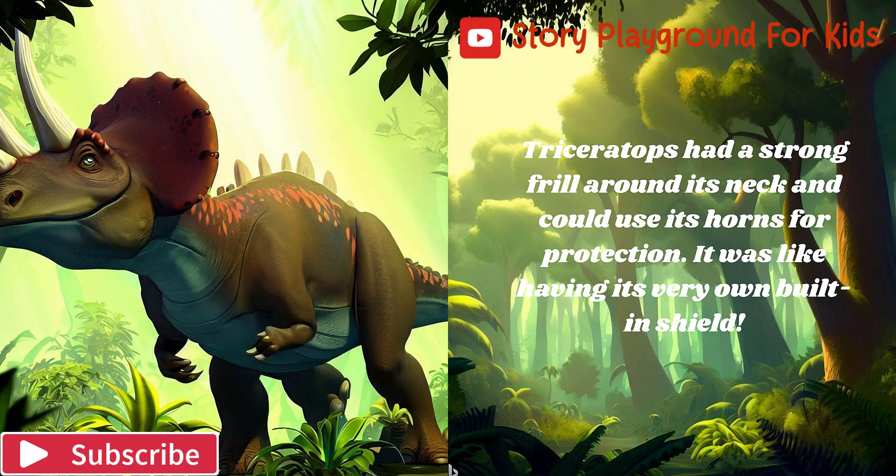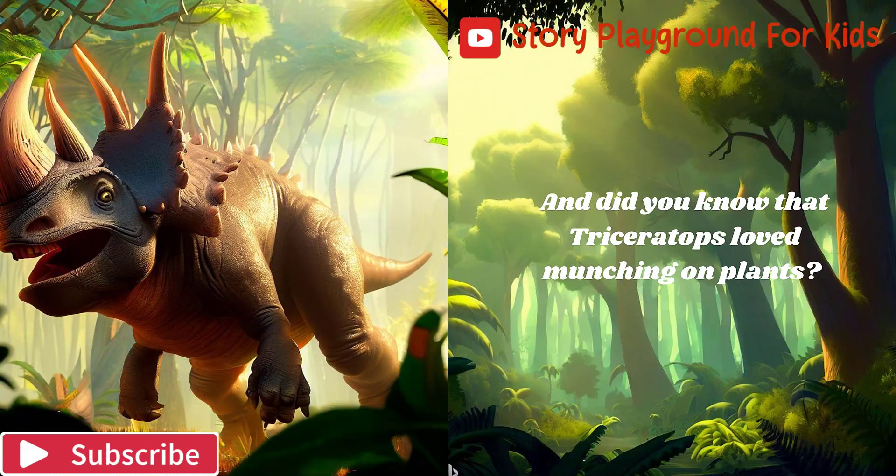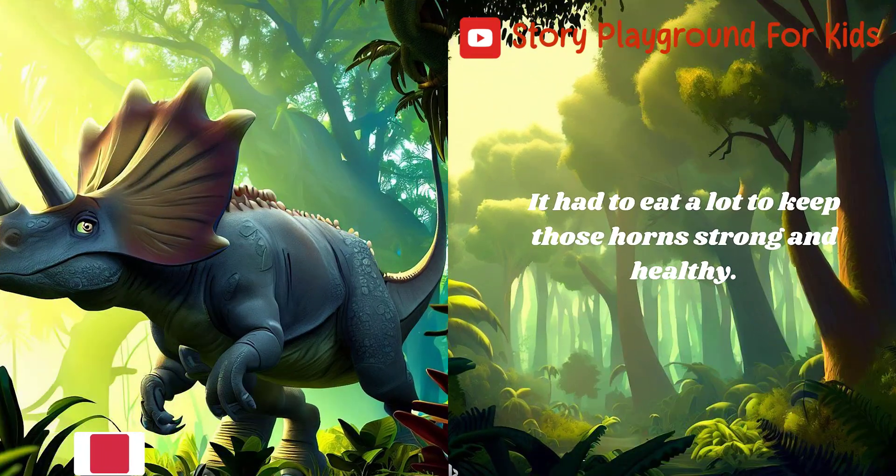Triceratops had a strong frill around its neck and could use its horns for protection — it was like having its very own built-in shield. And did you know that Triceratops loved munching on plants? It had to eat a lot to keep those horns strong and healthy.